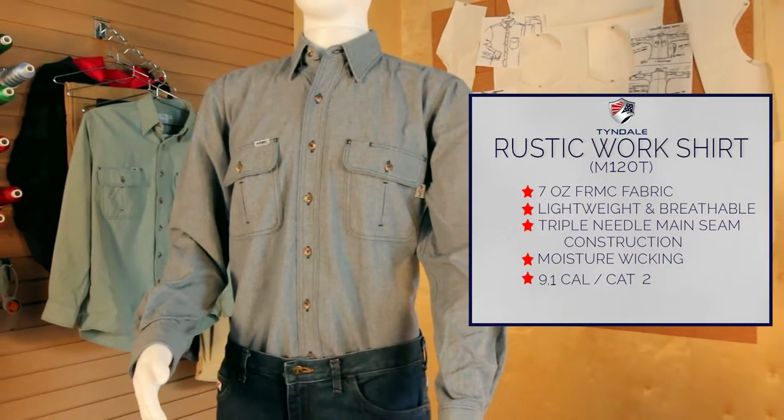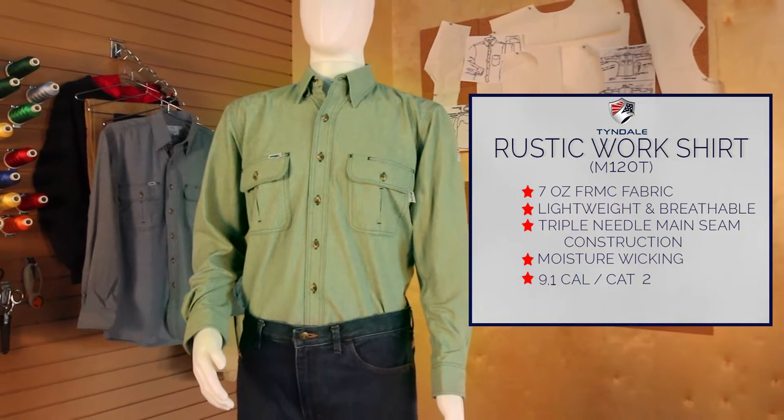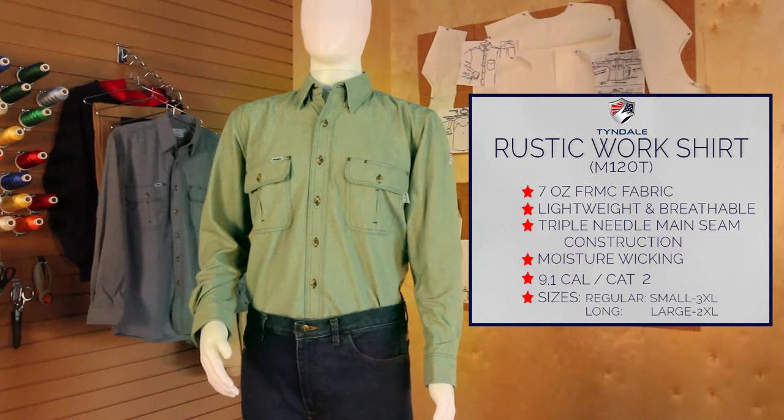Contact your national account executive to add this item to your program, or shop online at www.tyndaleusa.com.